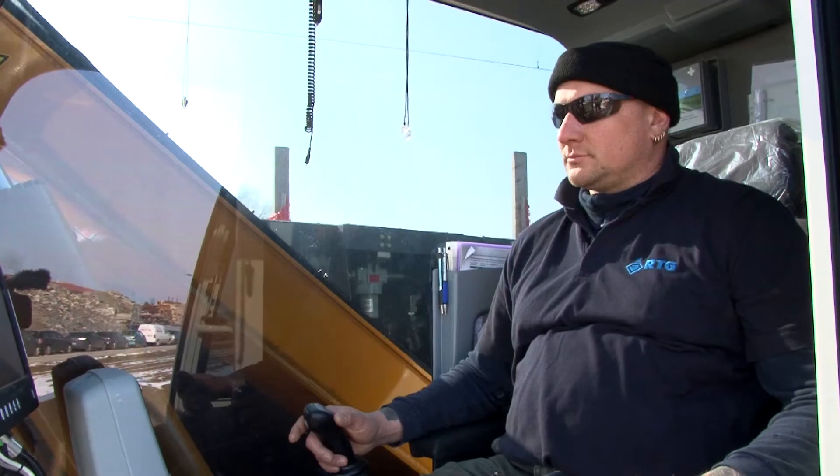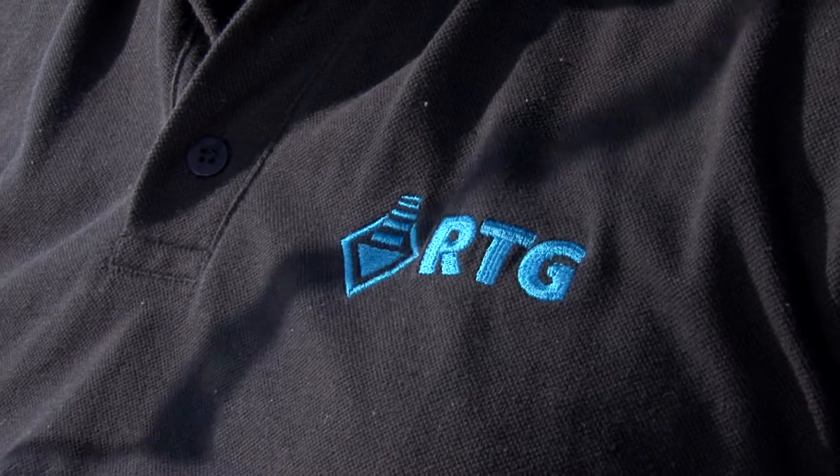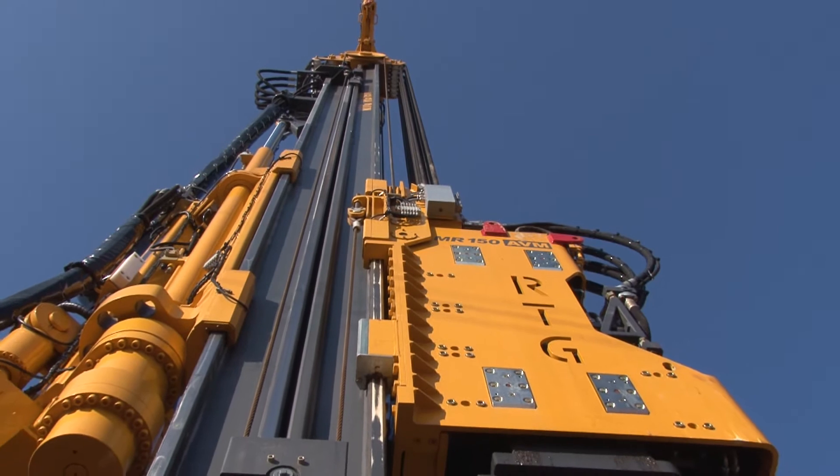I am sitting in the RTG19. I have previously operated the RTG16 for many years. On the RTG19, I think the engine, in combination with the vibrator, is extremely good — it is a very powerful output. I also think that the significant noise reduction due to the new size flaps is very good.